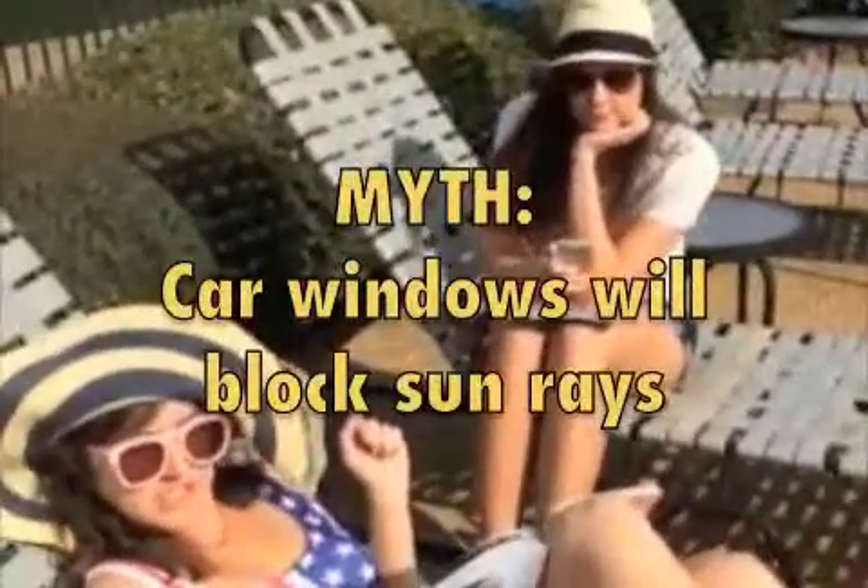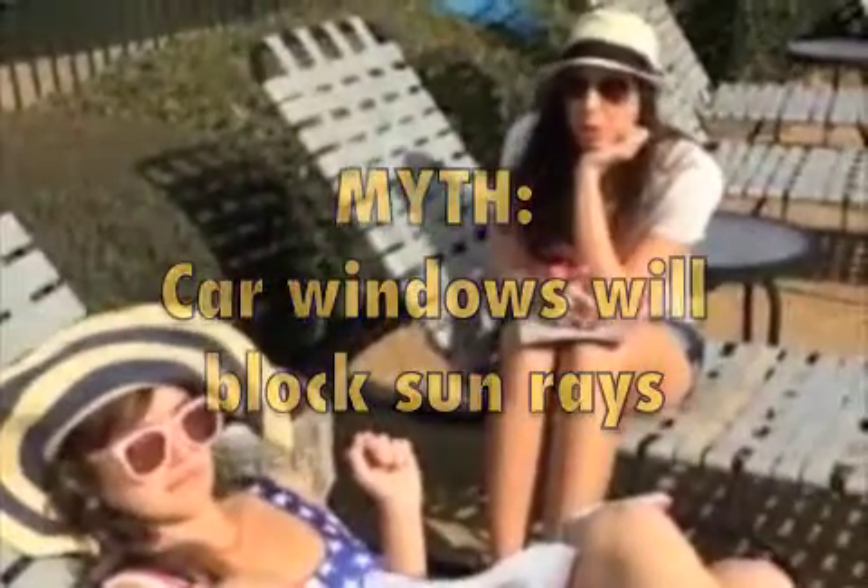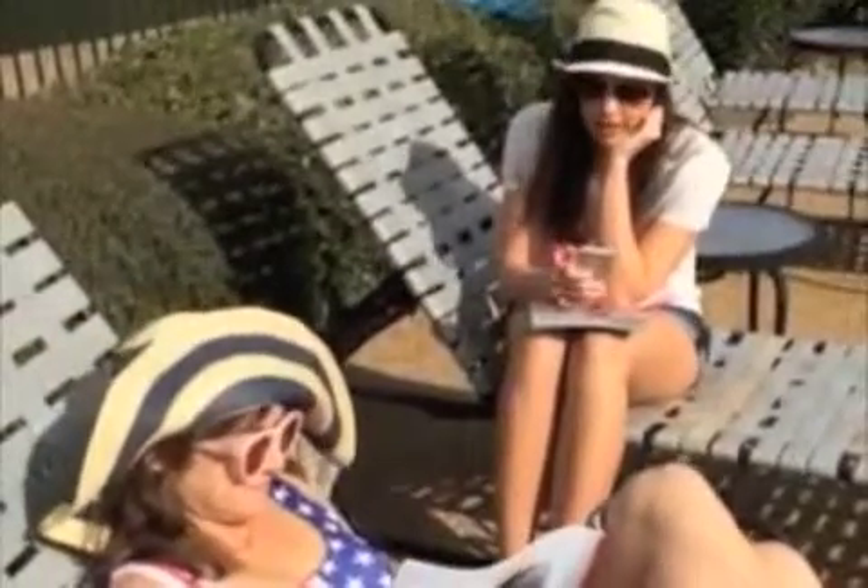Myth: there's no need to wear sunscreen in a car because the windows will block it. Fact: windows can block UVB rays, but they don't actually block UVA rays.